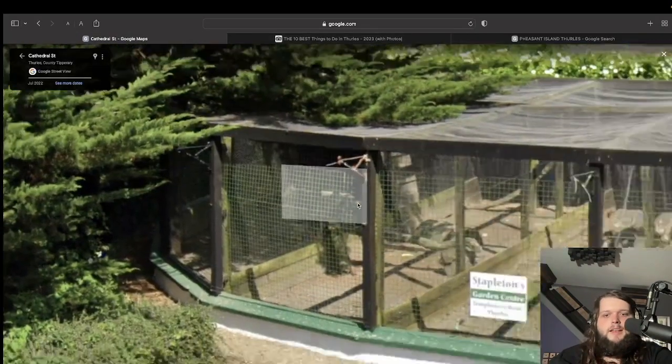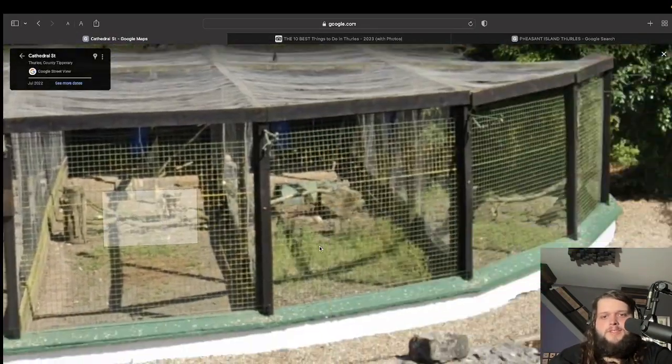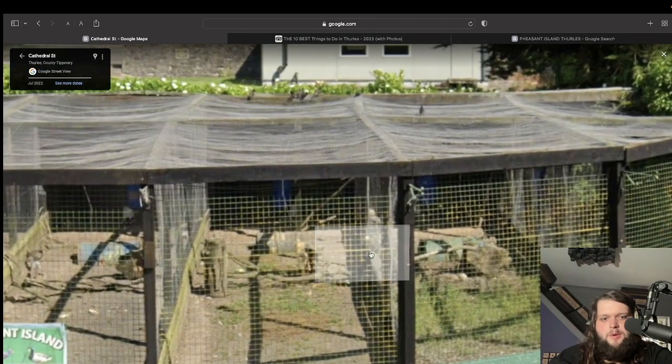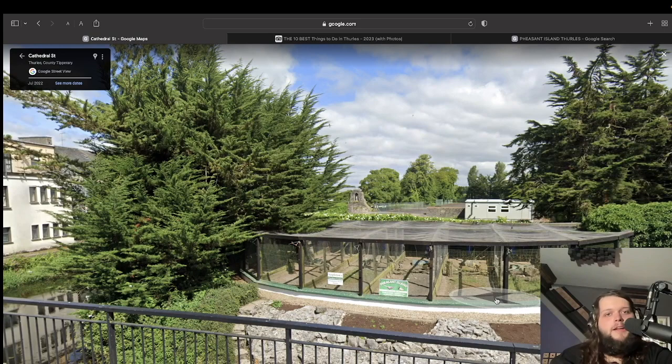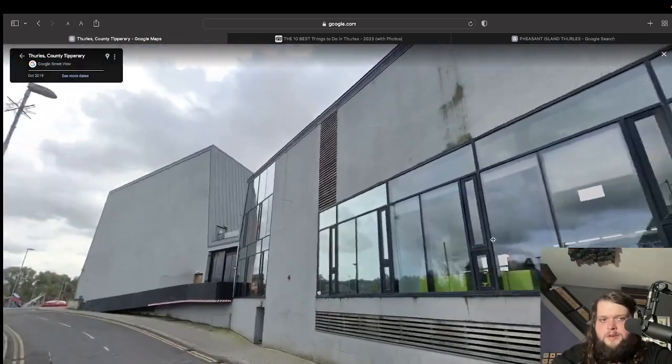Pheasant Island — what's Pheasant Island? I've got to look that up. It's literally a little island with a load of pheasants in an enclosure. They look happy though — they look like they want to be in there. That is absolutely wild, Thurles.